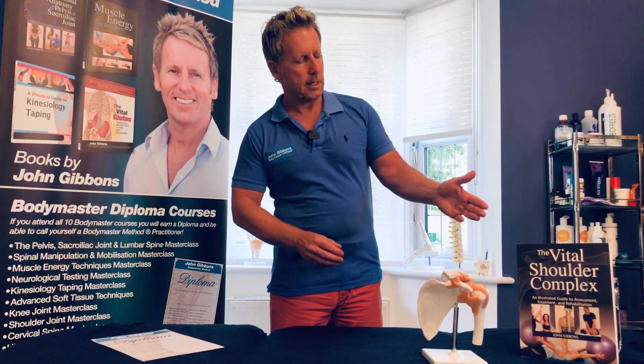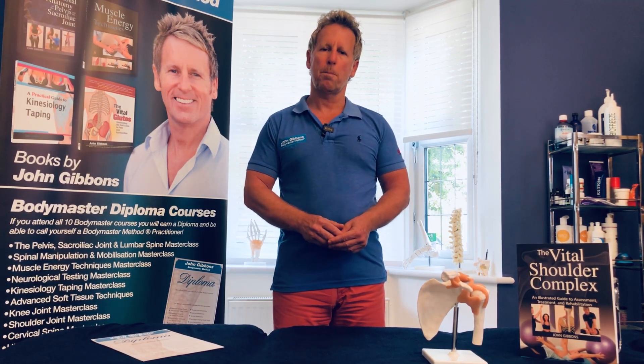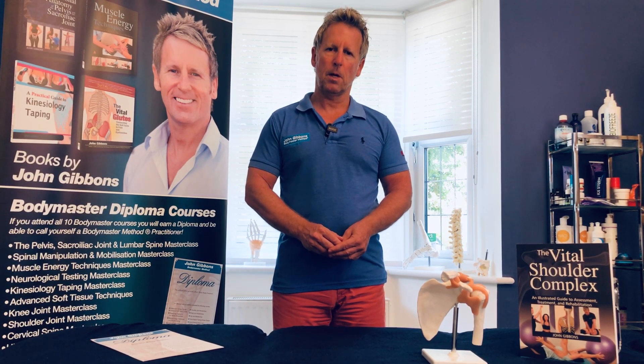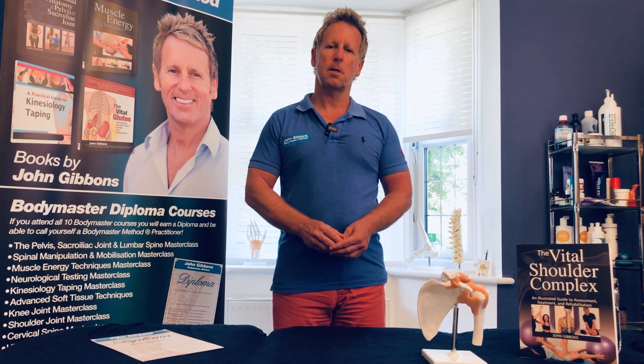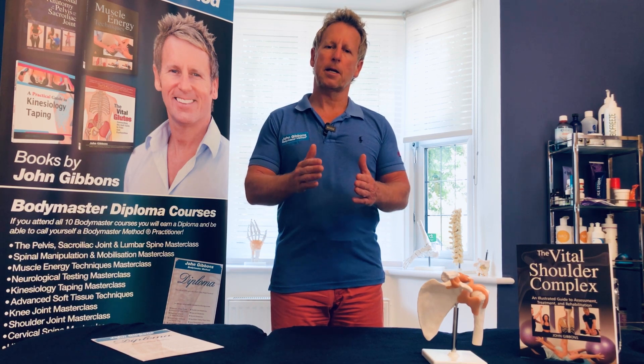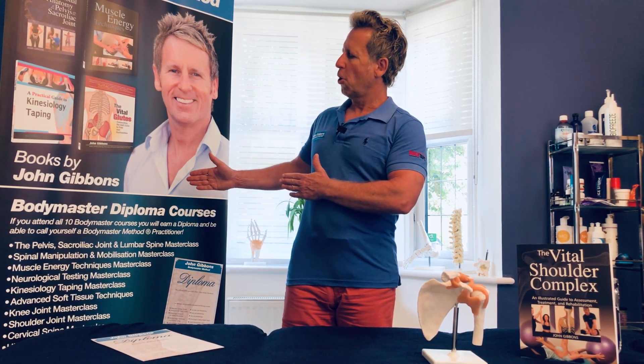The next one in the series is the vital shoulder complex, and when you book the course everything will be sent to you. There are 18 specific lessons, and once you've gone through the final assessment you can then print off your certificate, which will entitle you to enroll onto the diploma.